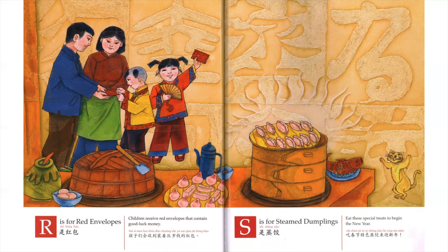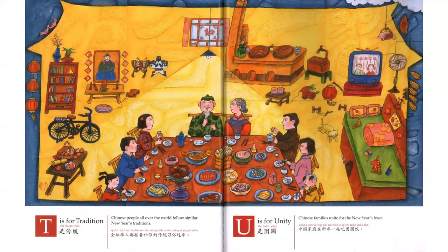S is for Steamed Dumplings. Eat these special treats to begin the new year. T is for Tradition. Chinese people all over the world follow similar New Year's traditions.